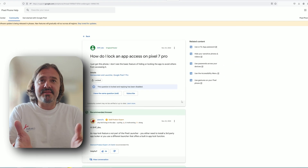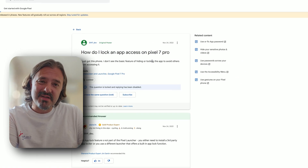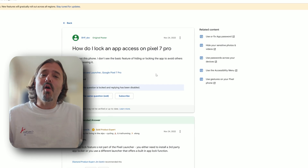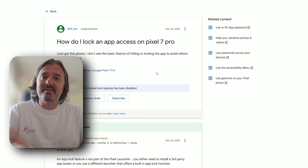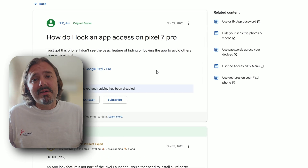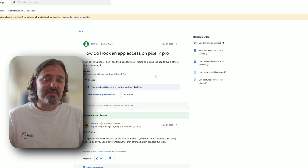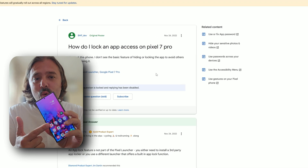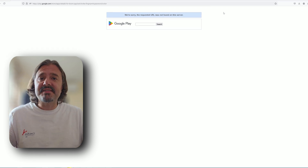Google has had a problem with this since forever — how do I lock app access on a Pixel 7 Pro? Well, there is no option. And when there are no options, you're either left with not being able to do this, or you have to go use a third-party app. And with third-party apps, there comes great responsibility.